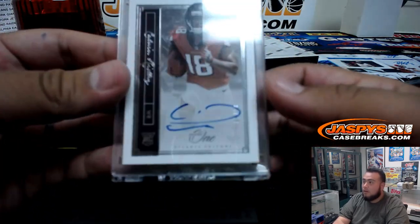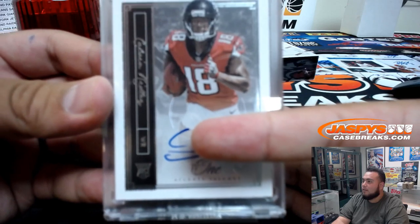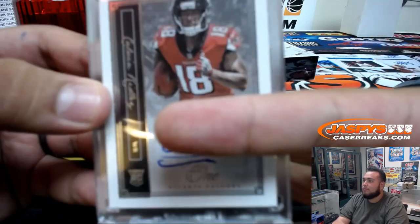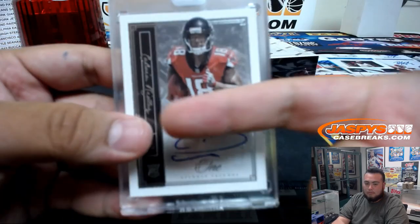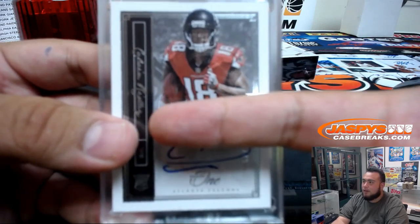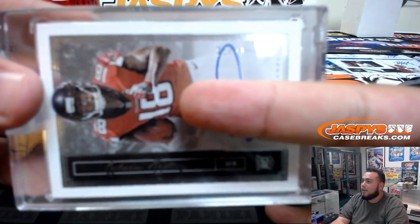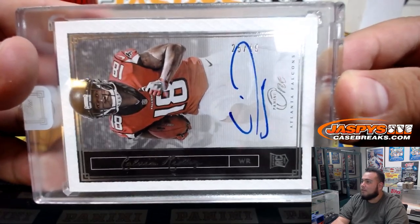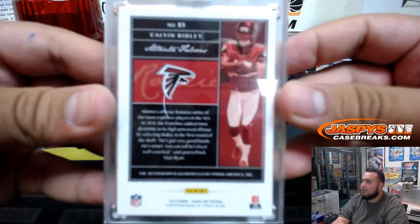We have for the Falcons — Calvin Ridley. Falcons is going to go to Ron, he has the Falcons straight up. Trying to focus this but it's not letting me — it's 25 of 49. There you go. Very nice, very nice.